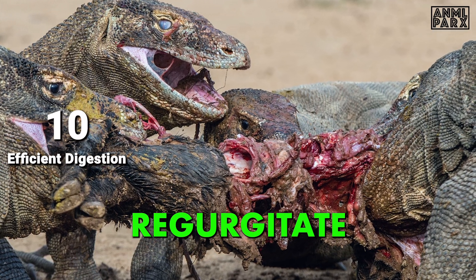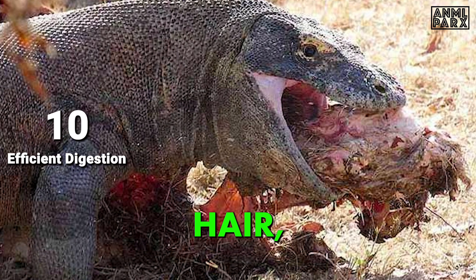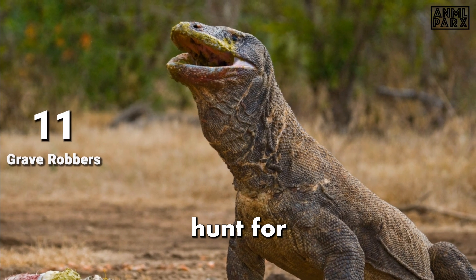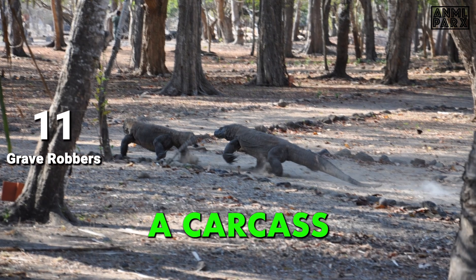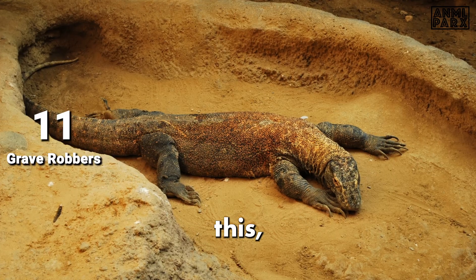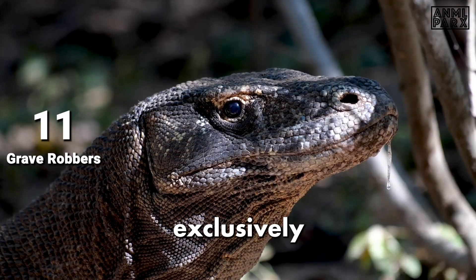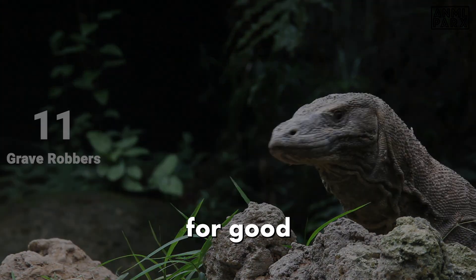After digestion, they regurgitate what is known as a gastric pellet — containing horns, hair, teeth, and other indigestible bits of prey. Komodo Dragons don't always hunt for their meals; they eat a lot of carrion, and their noses can detect a carcass as far as six miles away. This makes them a threat to recently buried people, so the people of Komodo have stopped burying their dead in sandy ground, exclusively using clay soil and often adding a pile of rocks on top for good measure.